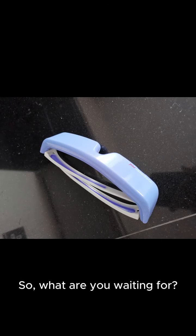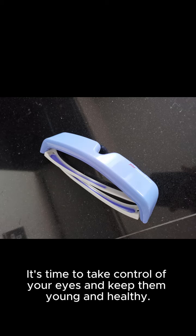So, what are you waiting for? It's time to take control of your eyes and keep them young and healthy.